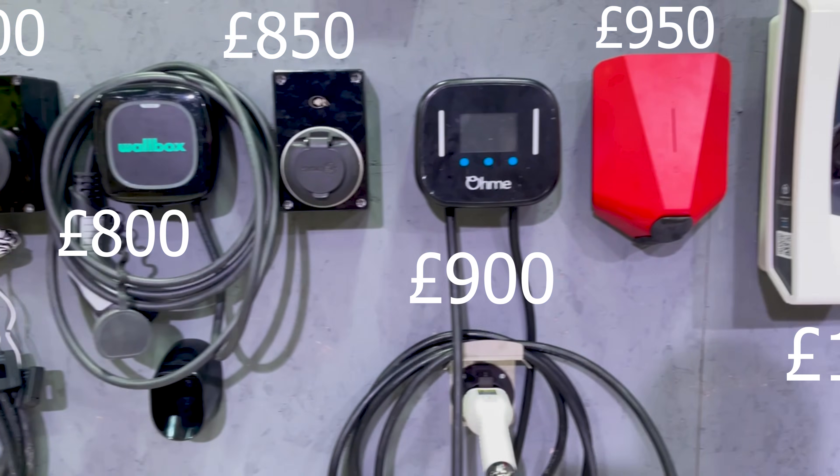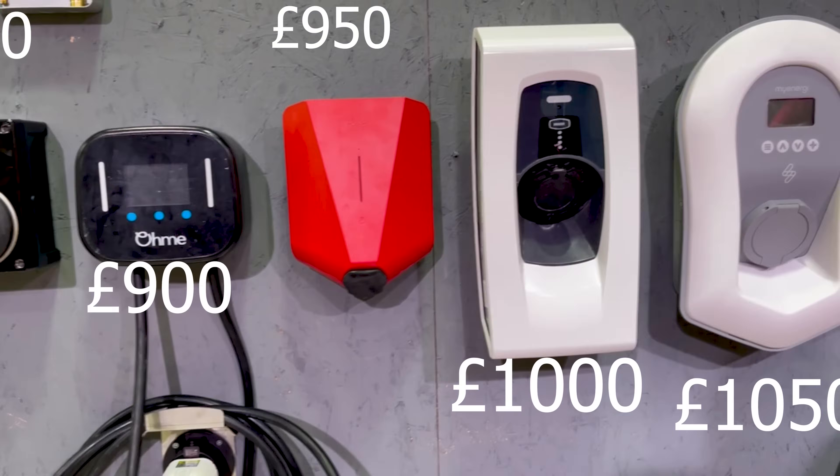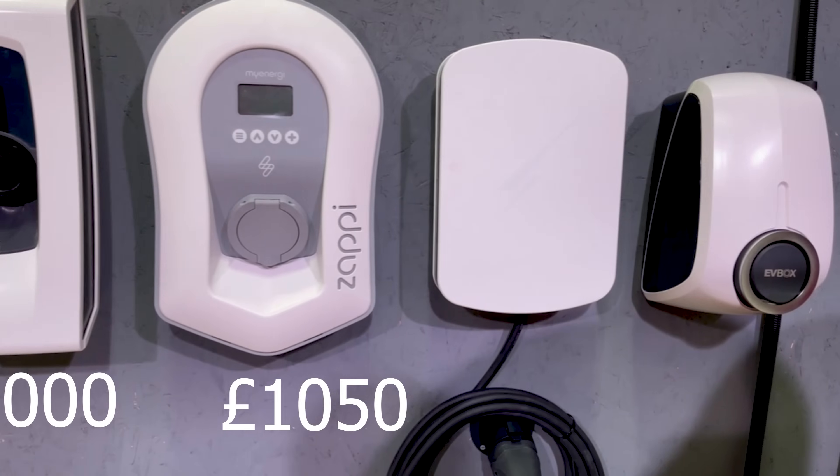Why do electric vehicle charger installs cost so much money? I've recently been on panels as the expert for talking about home chargers, and one of the questions that came up was why do electric vehicle chargers cost so much to install. In this video we're going to be talking through that, because a charger can cost anywhere from £800, and I've even seen prices of £8,000. We'll also cover tips to reduce the cost of a home install, and why you shouldn't be tempted to get your granny cable out instead.